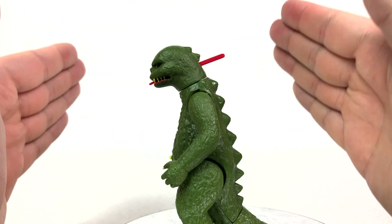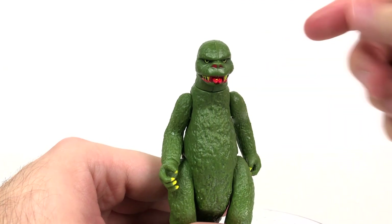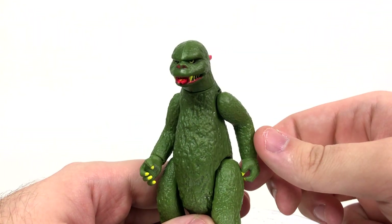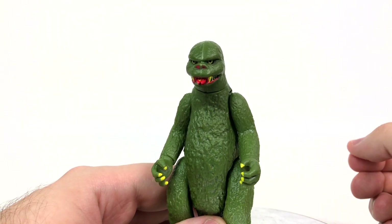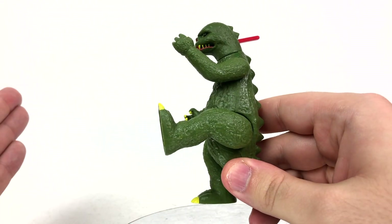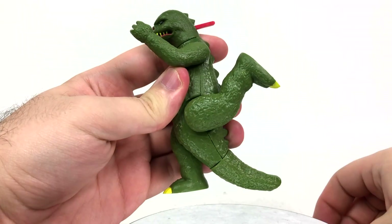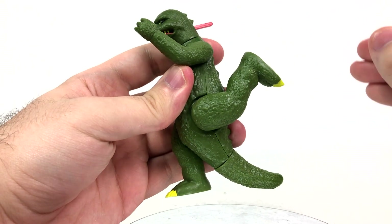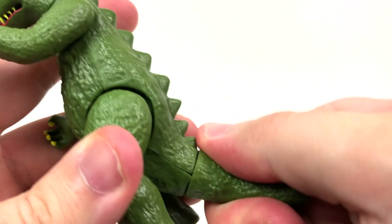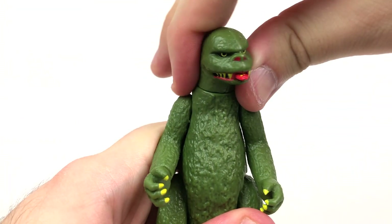Moving into articulation. The arms can go all the way around — do be careful over here, you don't want to scrape the paint off of the nails, so lightly bend it outwards to avoid that. The legs can kick up about that far; I honestly wouldn't push the legs any further than that, and they can kick back about this far. I do feel like these can go all the way around, but I'm not risking breaking this. The tail can go all the way around, as can this very fugly Goji head.